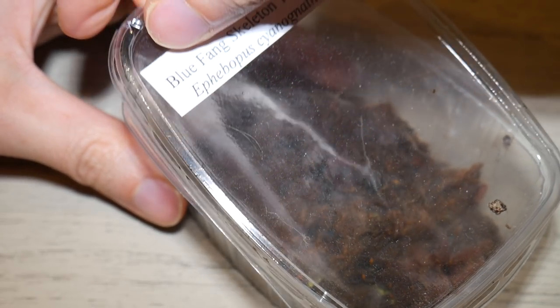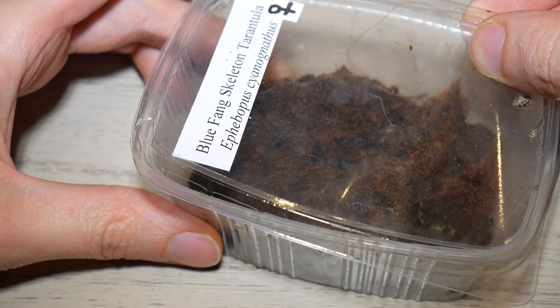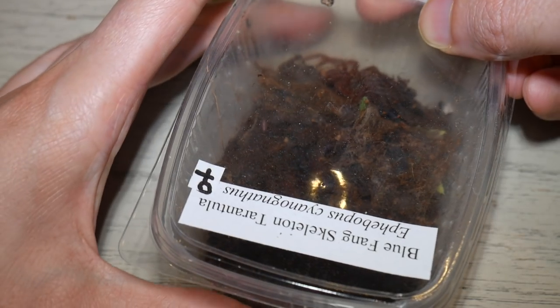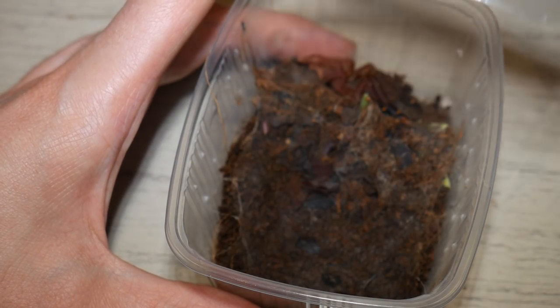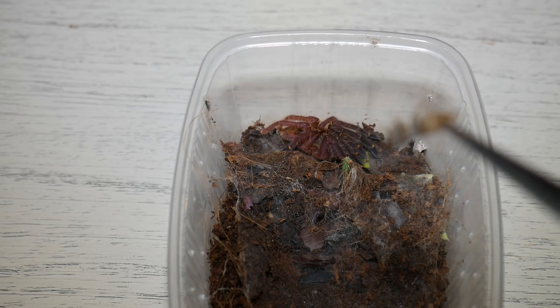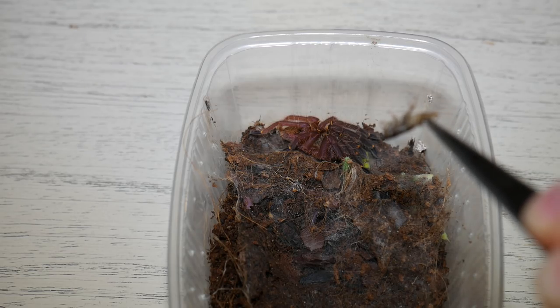Just very gently opening the lid — I'll take it slow, I don't want her to make a break for it. Very fast species. There we go. So I've grabbed a small cockroach, let's see if she'll take it for us.